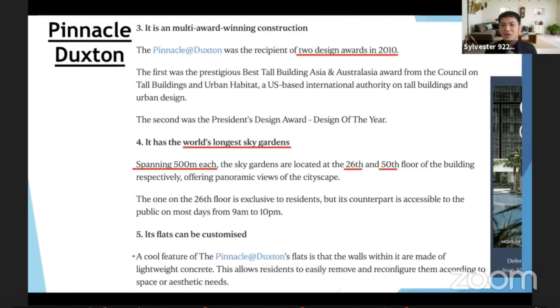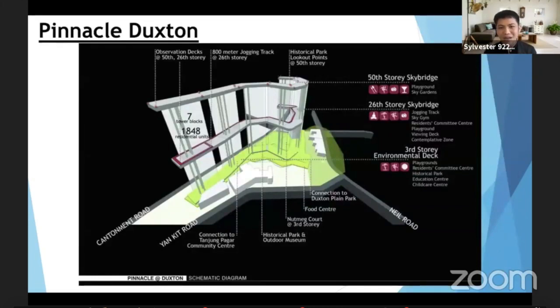Zooming into the facilities: the 50th-floor sky bridge is accessible only by residents using their access card. Visitors and tourists have to pay to go up and enjoy the scenery — you can oversee Singapore's landscape and even watch fireworks. The 26th floor has a jogging track, sky gym, playground, viewing deck, and a contemplation zone — everything is there. On the so-called third floor — which is actually the first floor of facilities — you get very nice landscaping and a basketball court.